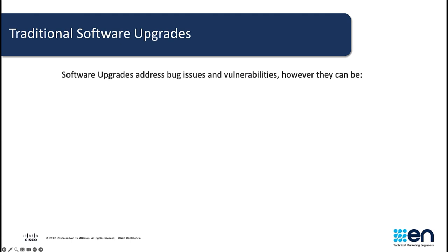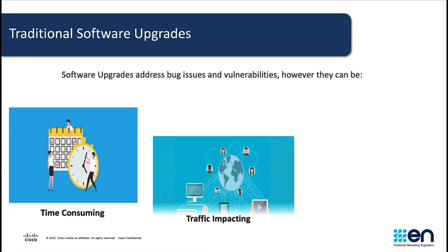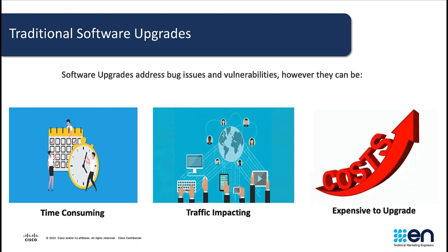From time to time, we know that software releases may contain bugs that could either be network impacting or pose as a security risk to an organization. To address or fix these bugs, we would usually perform a software upgrade because these upgrades contain bug fixes for the prior release. However, in the case of an urgent or emergency bug fix, performing a full software upgrade might be too time consuming, traffic impacting, and costly for an organization.